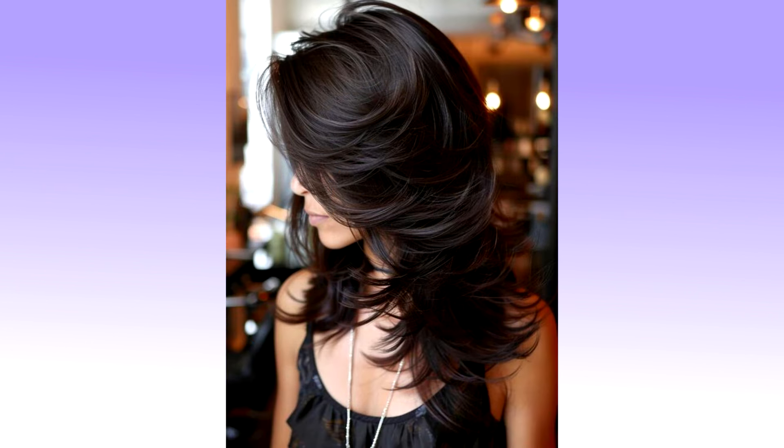Out of all the hairstyles you could consider, medium hairstyles for women are probably the best because of their versatility. Not only do they work for every single face shape — from round and oval to heart-shaped and square — but they suit all hair types as well, including thin and thick hair. These are the 50 most gorgeous medium length hairstyles for women you'll want to try.